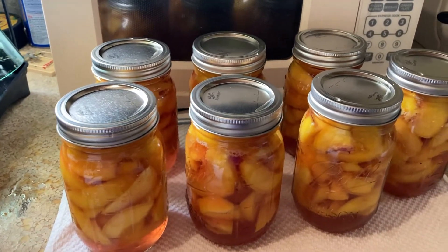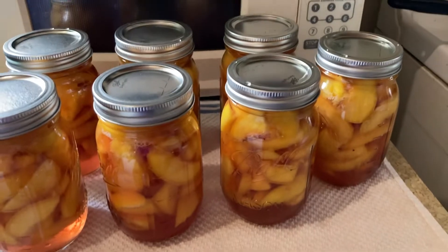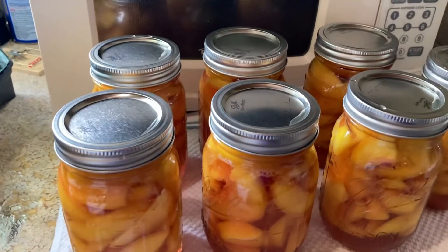Here's my first seven pints of peaches canned. Just took them out of the canner, so they still got to cool down and seal.